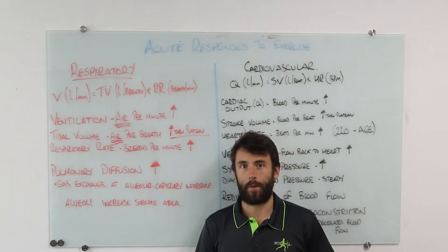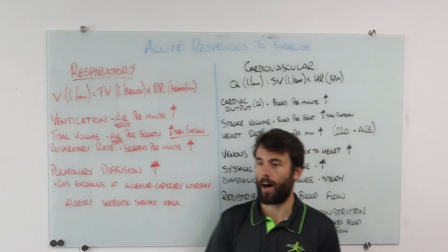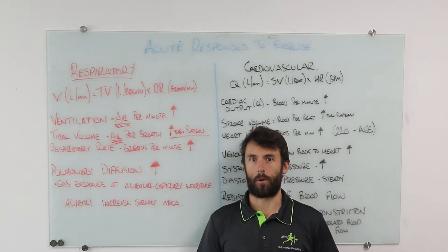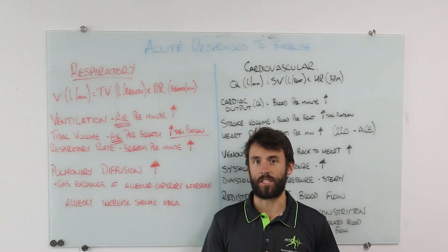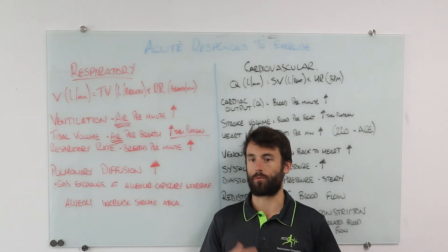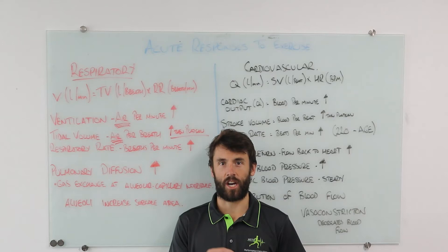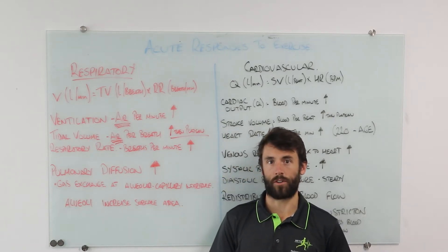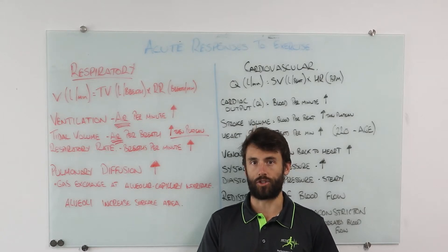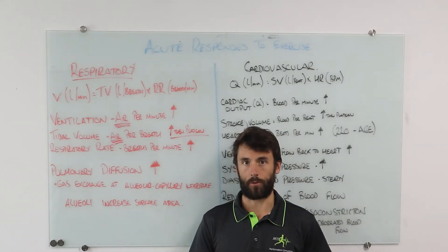Welcome back to the Mets Office. Today we're going to look at acute responses to exercise. An acute response is an immediate change during a bout of exercise. When we complete that bout of exercise we're going to return to normal, as opposed to a chronic adaptation which is a more permanent change covered in unit four.